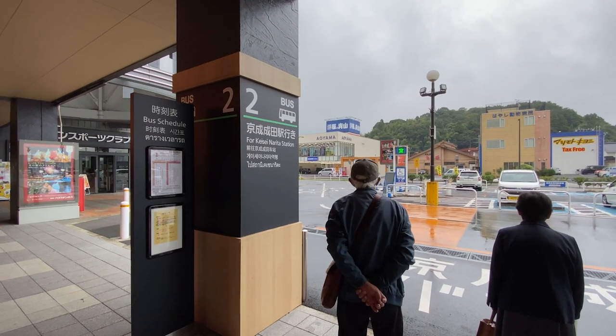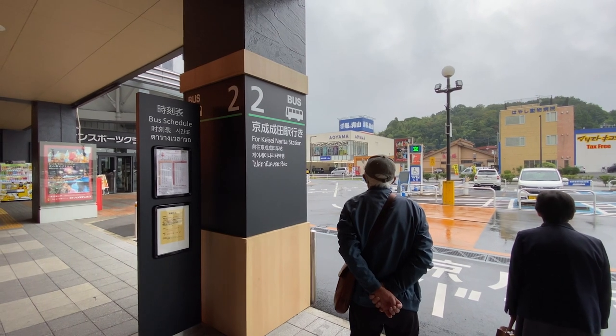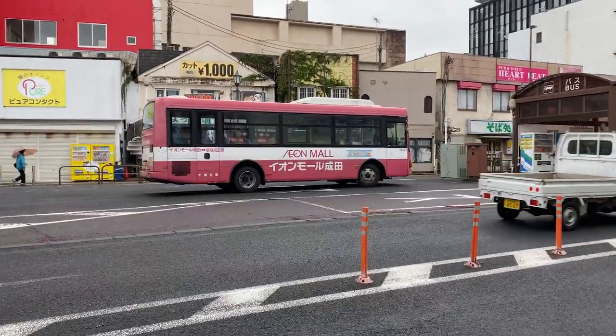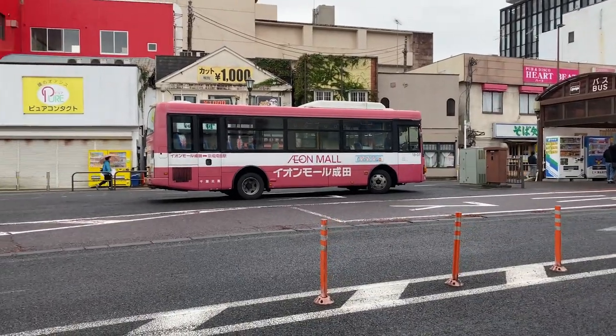You can take a bus directly from Narita station — there's a specific bus just for ION and it will say ION on it so you can't miss it. I believe it was 200 yen; the prices might have gone up, it's not a free shuttle but it's very reasonable, and they take you directly to the mall.